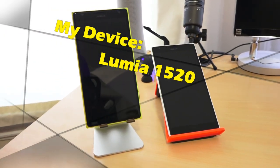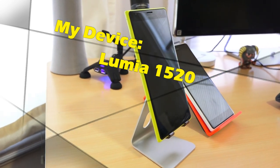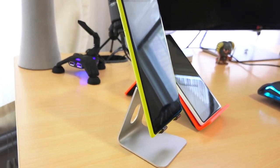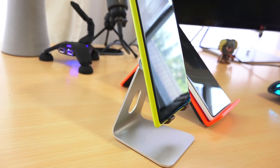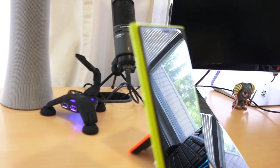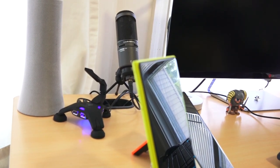Hi guys, I'd like to introduce you to a new segment called 'My Device,' talking about devices that we love and use all the time. Today I'm talking about the Lumia 1520 and I'm going to tell you exactly why I love this device and why this is one of my best smartphones to use.